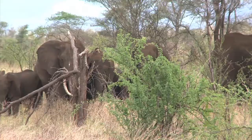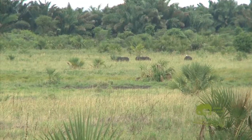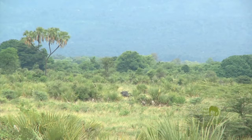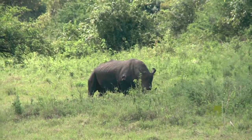Other animals found in the park include elephants, lions, and rhinos, to be seen in the 40-square-kilometer Rhino Sanctuary within the park. The sanctuary is home to both white rhino and the indigenous black rhino.